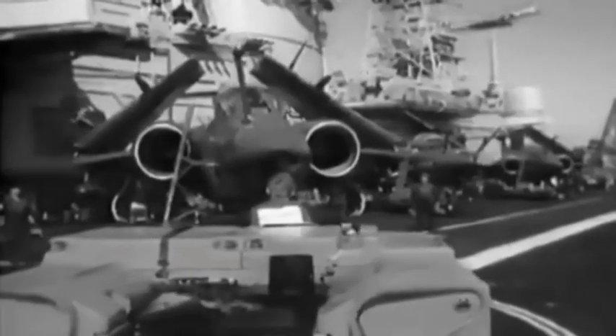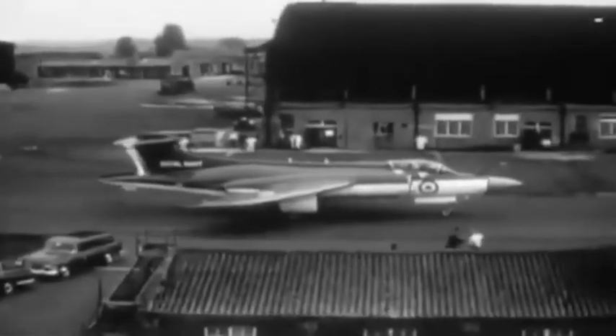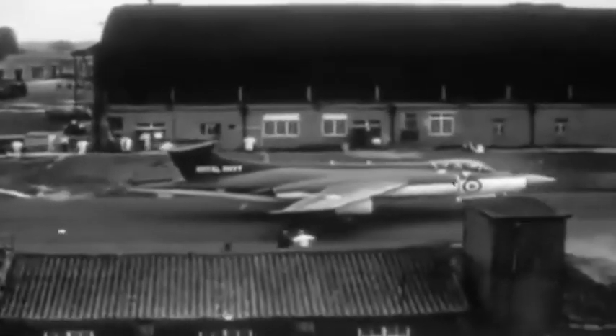The Buccaneer could attack using nuclear weapons or conventional munitions. During its service life, it would be modified to carry anti-shipping missiles, allowing it to attack vessels from a standoff distance and thus improve its survival.